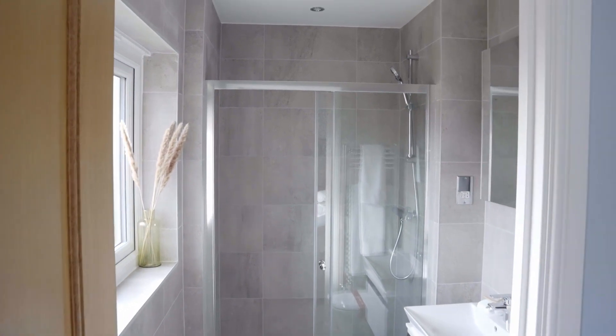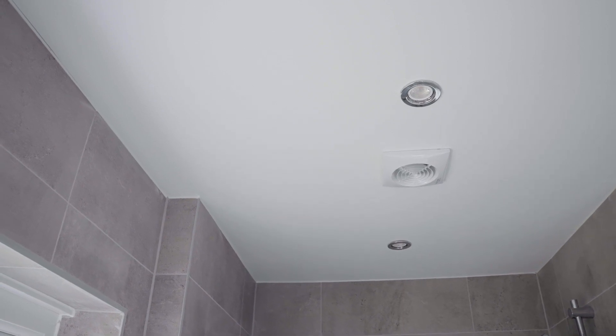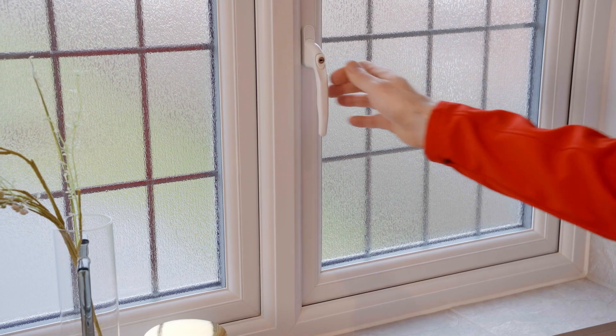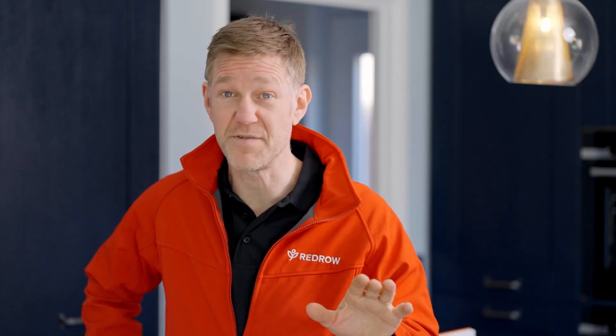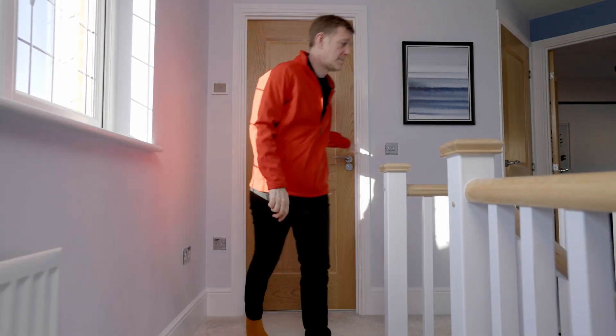It really is so important to use the extractor fan particularly when bathing, and do consider minimising taking long showers. If it's safe to do so, open the window to let the steamy air out and the fresh air in. It's also best practice to leave all the fans on for 20 minutes after you've finished, leaving the door closed to the room that you've just used.